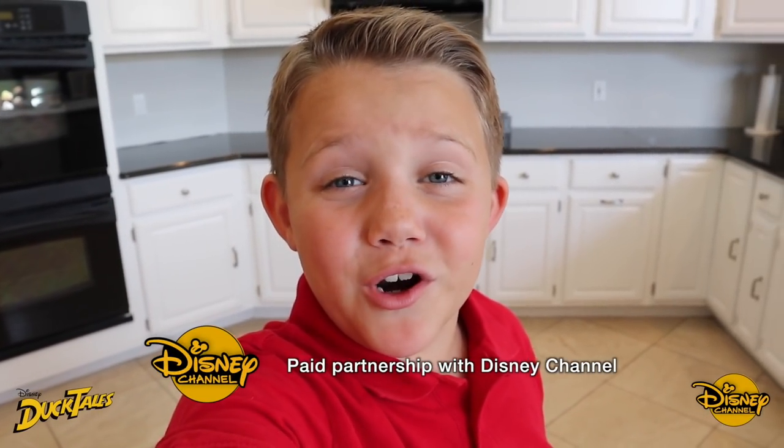Thank you Disney Channel for your paid support of this video. What's up everybody, welcome home. You're here on the Carl and Jinger Family Channel. We have some awesome stuff planned for you guys today.